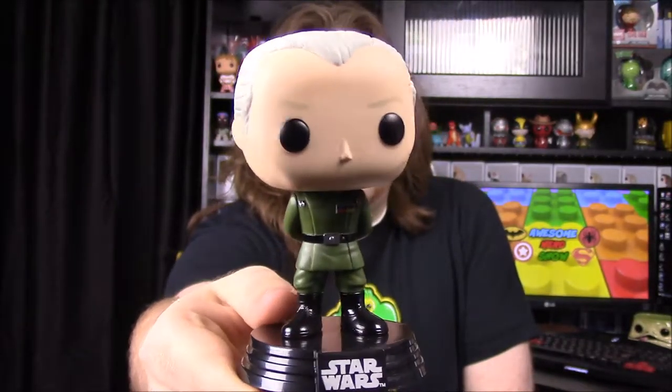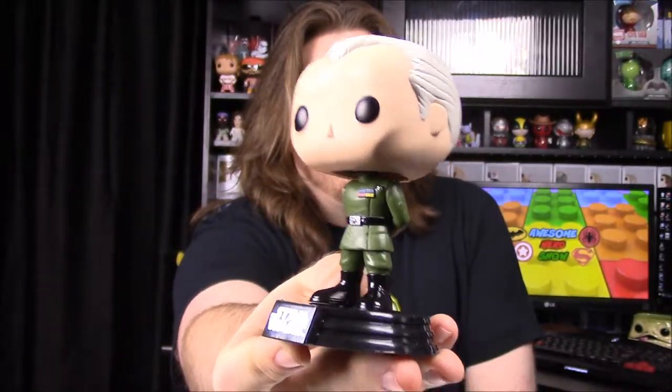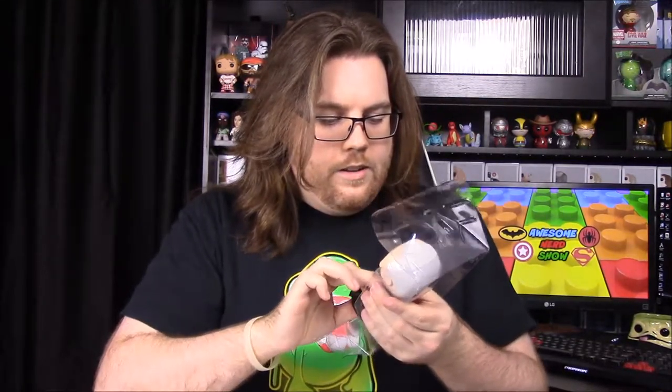Not exactly sure about that, but there's Grand Moff Tarkin — he's nothing spectacular, just an old guy in an imperial suit, but like I said they've never made one which is kind of surprising given all the older pops they've done. That is definitely a good one to add to the collection.